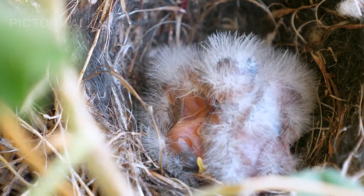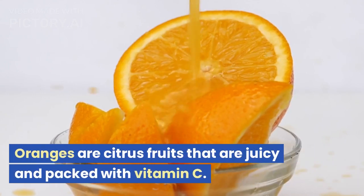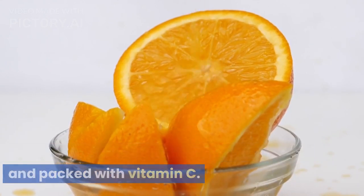N is for nest. Birds build nests to lay their eggs and raise their young. O is for orange. Oranges are citrus fruits that are juicy and packed with vitamin C.